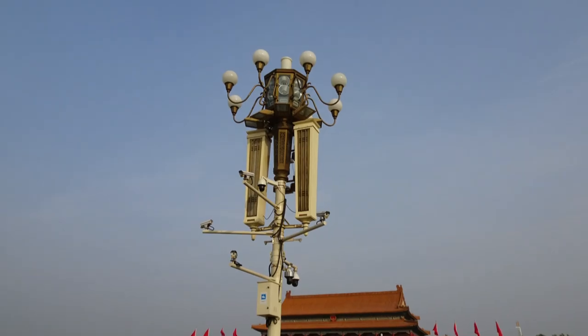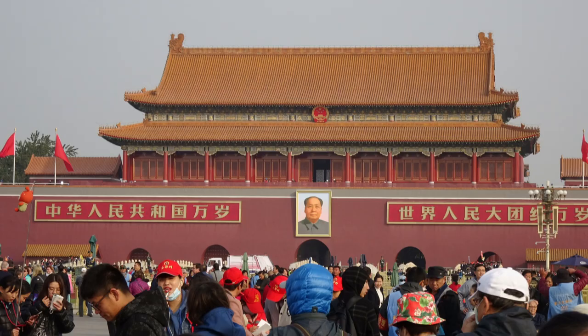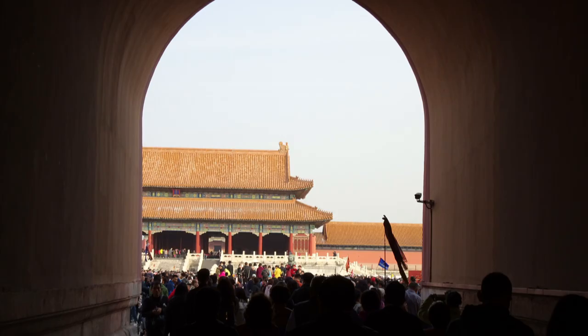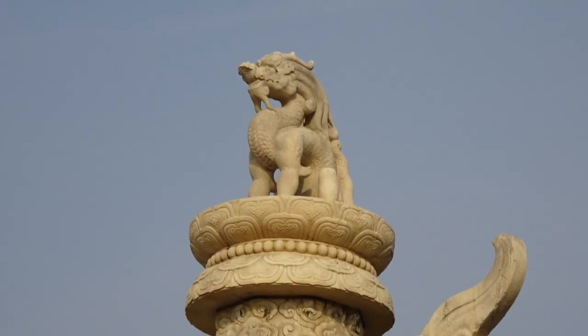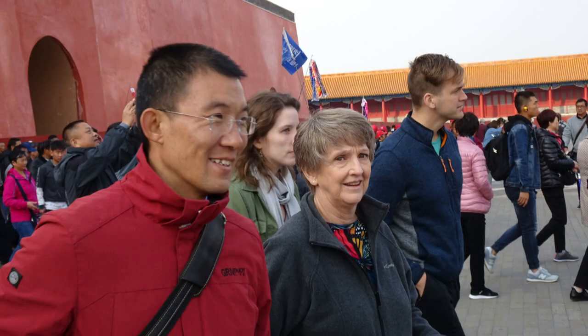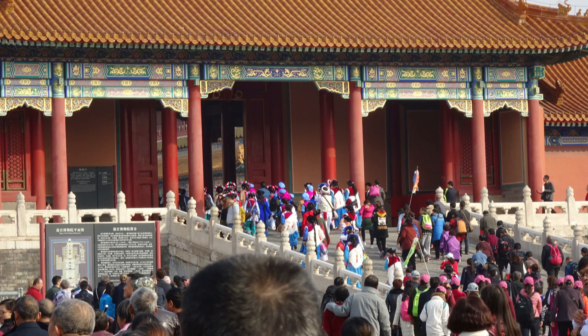One thing you can't get away from are the cameras — in China, you are watched everywhere. Ahead of us is the Gate of Heavenly Peace, our entrance to the Forbidden City, encircled by a 10-meter-high city wall and surrounded by a 52-meter-wide city moat. So the Forbidden City was well protected.